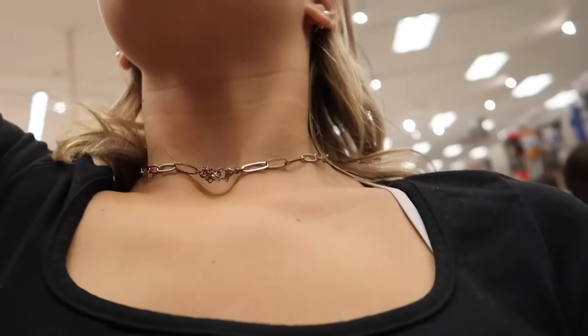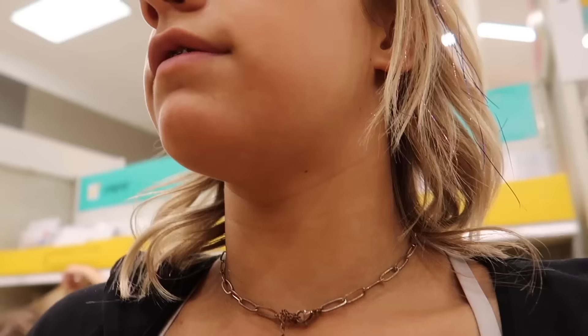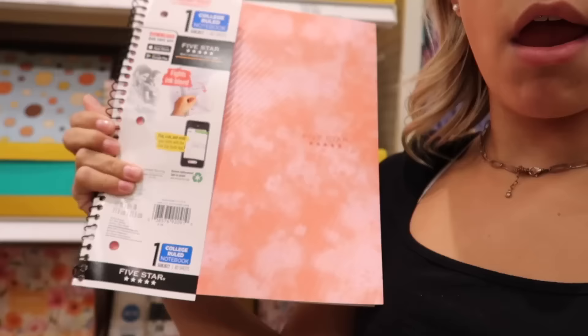Look how cute this binder is. I'm getting that because it's so cute. And then I need notebooks now, like the five-star ones. I'm going to get this paper to put in my binder. Now I need to look for like even just a purple and a pink one — they're just cute. But I don't know because there's like the five-star ones that are cute too. I'm going to say I'm going to get this one.